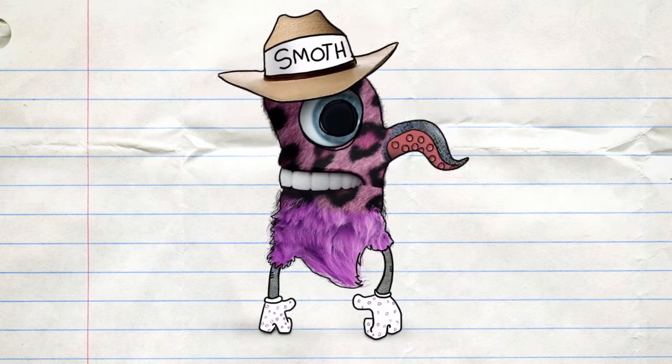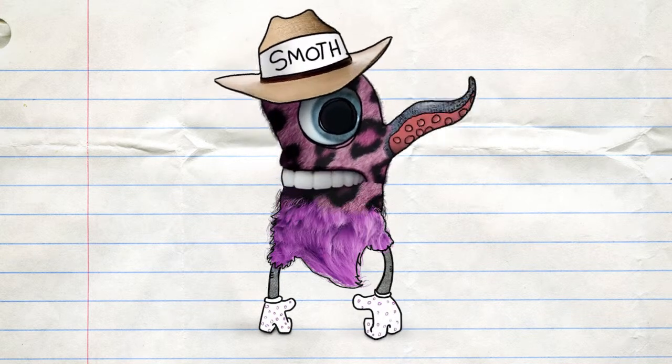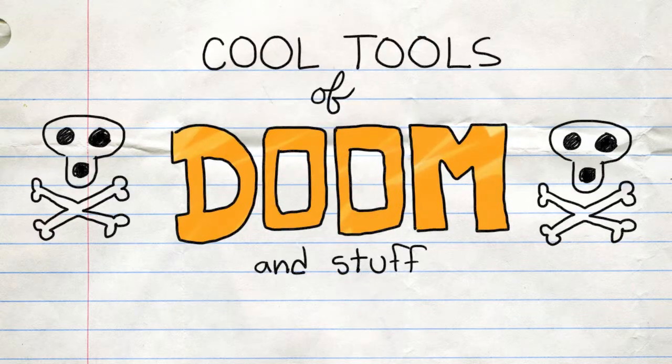That's on June 7th, by the way. Thank you, Smothmiller. You're welcome. Now — Cool Tools of Doom and Stuff.